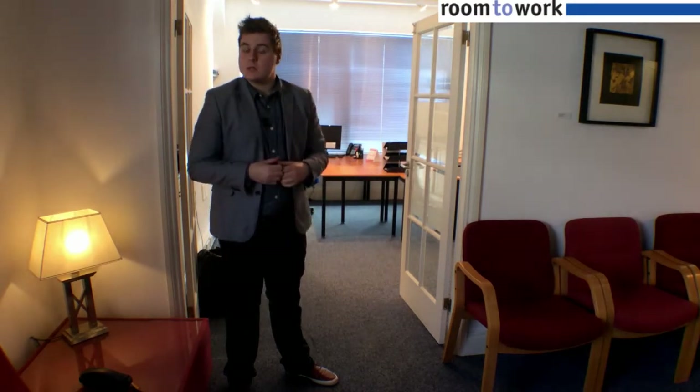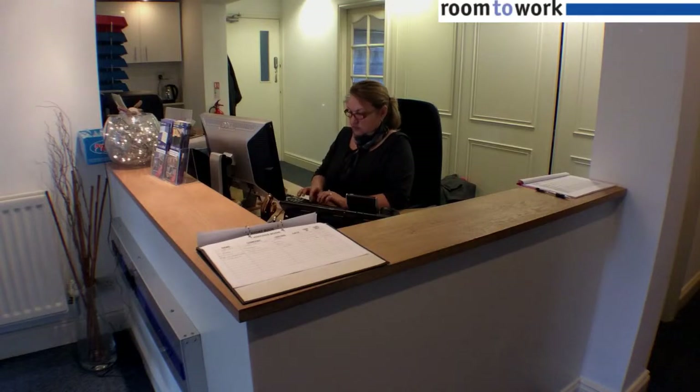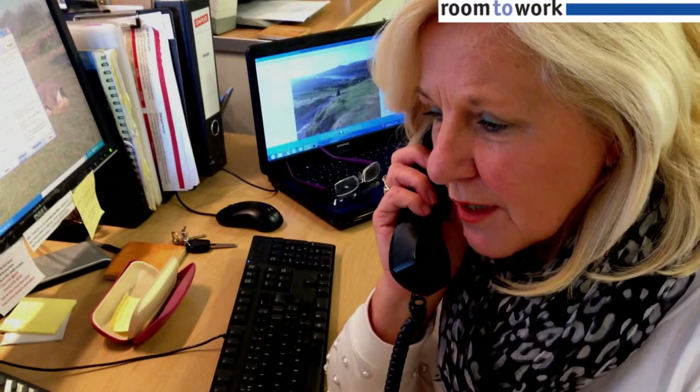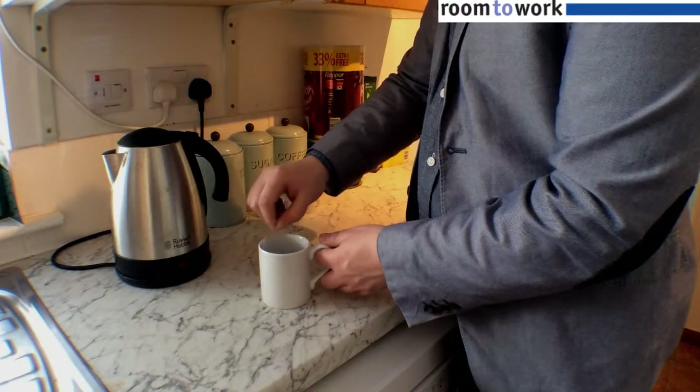Room to Work offers individual rooms to rent out for you to use for your own business without the hassle of organising all the monthly bills. There's also a manned reception area to answer your telephone calls and take messages if required, a kitchen with complimentary tea and coffee, and shared bathroom facilities.